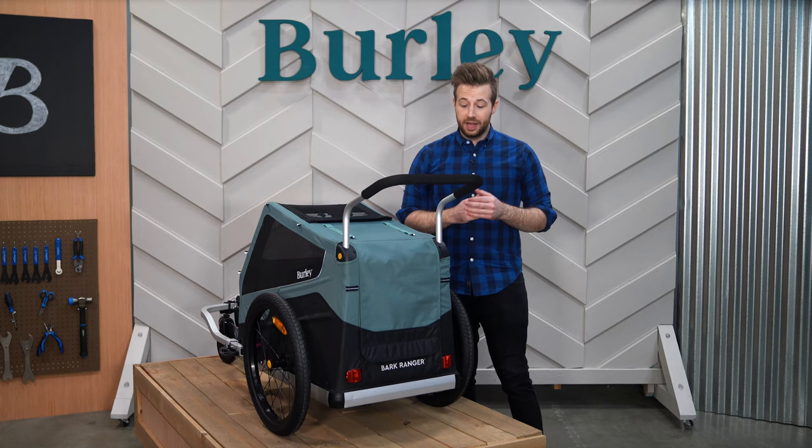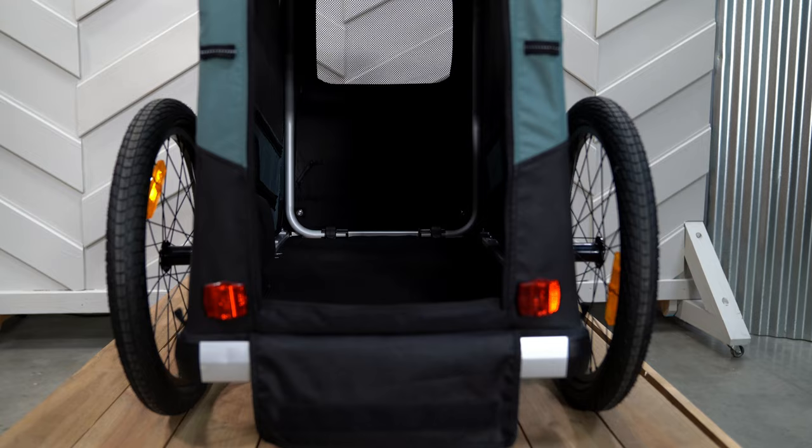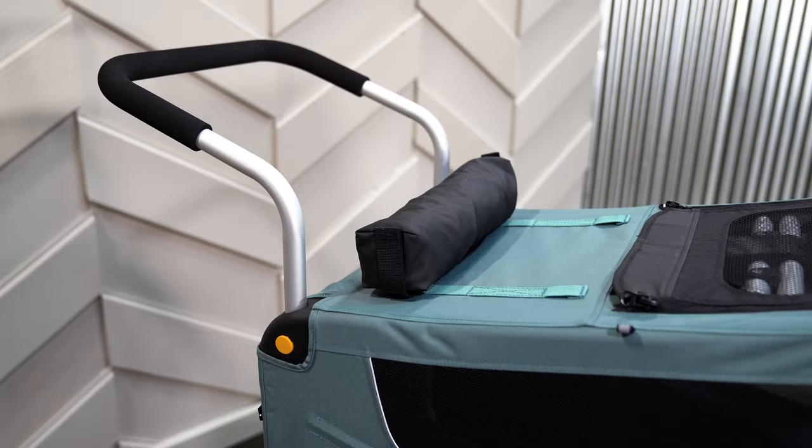The back of the trailer features a large rear tailgate that sits lower to the ground for easy loading and unloading of your pup. Once inside, the secure rear flap and tailgate keep pets safely enclosed in the trailer, while the spacious interior lets them curl up or stretch out so they stay comfy throughout the ride.